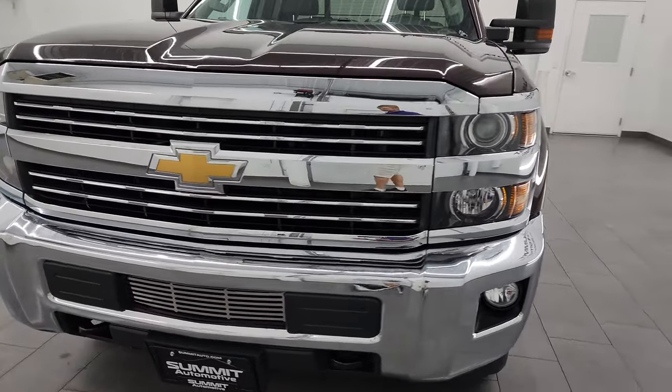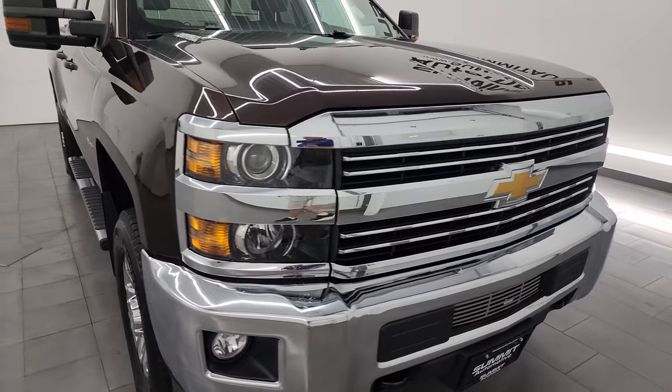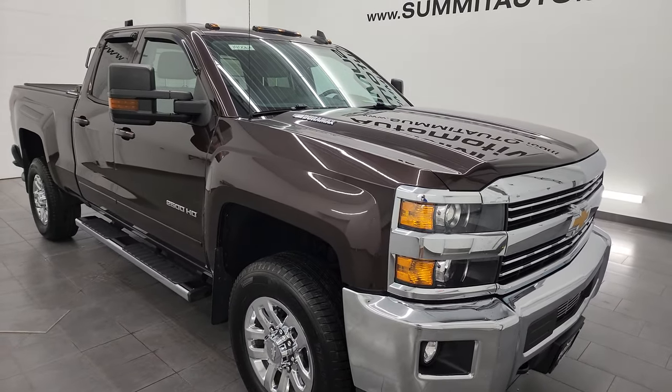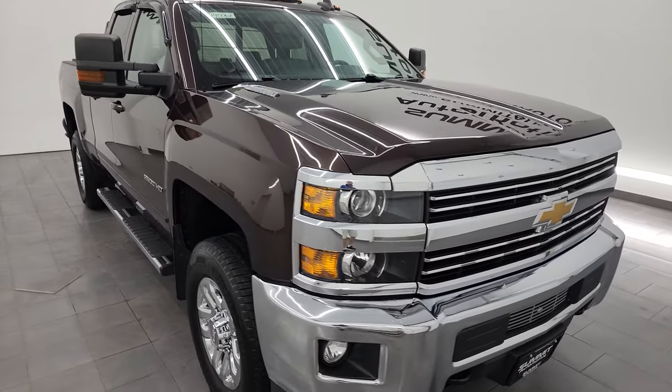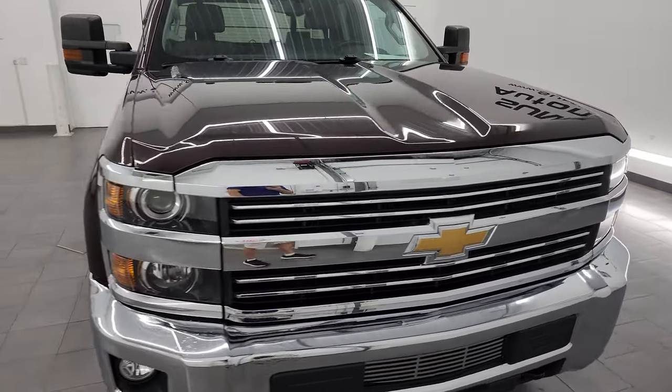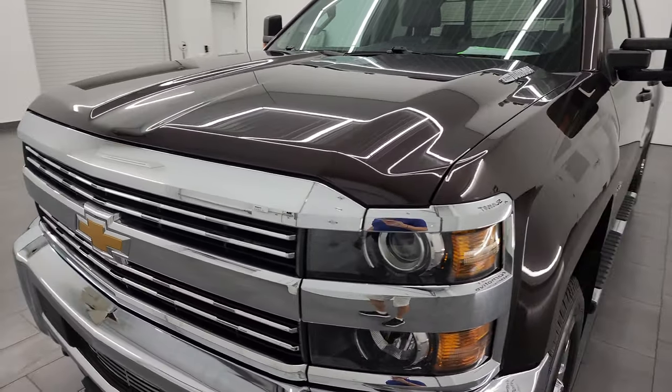This truck has been fully safetied and inspected by our service shop. It has a fresh oil and filter change. All the fluids have been checked and topped off and this truck is 100% ready to go. I am going to go all the way around in this video — inside, underneath, start it up, and take a look under the hood to give you the most accurate representation I can of the truck.